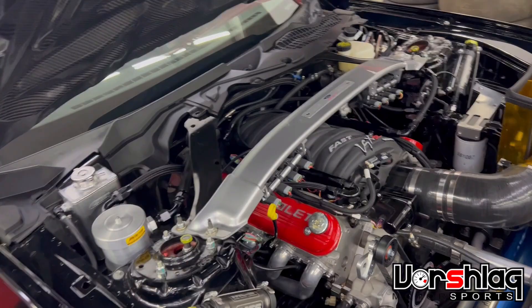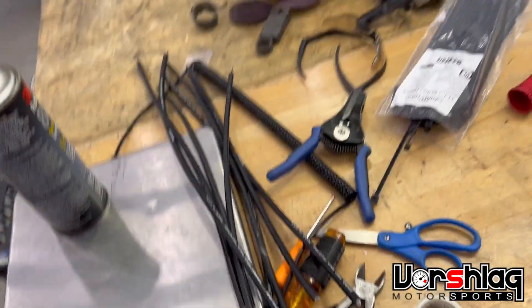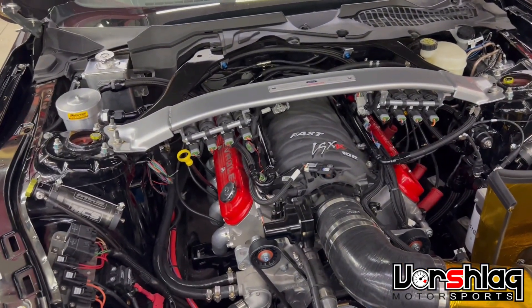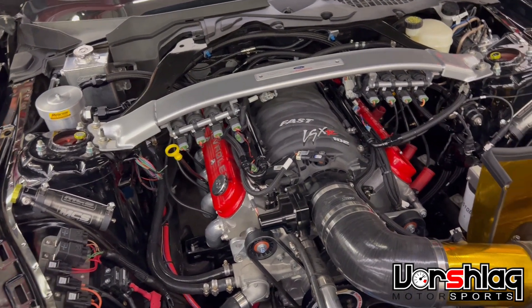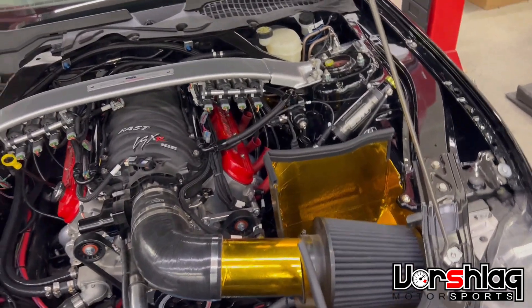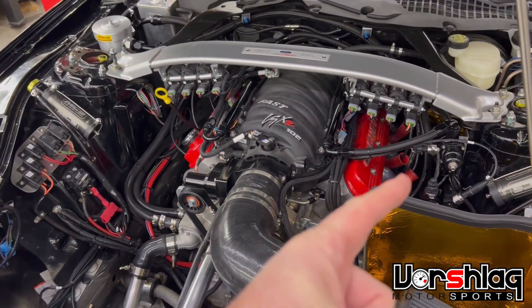We had some spark plug issues — the plugs were manufactured wrong. We have remote mounted coils and had to make new plug wires. The first kit we had from ICT Billet had two pre-made ends made incorrectly, and they kept pushing off the spark plug during the dyno test. We chased that for many hours on the dyno.